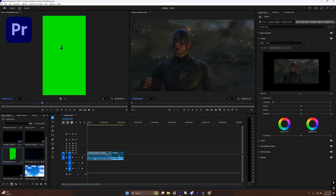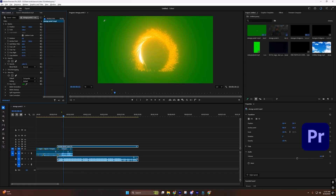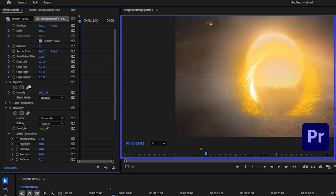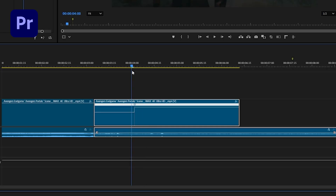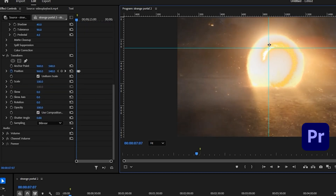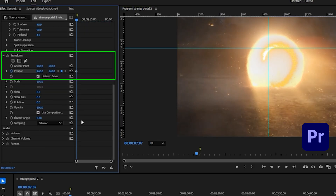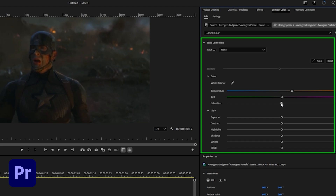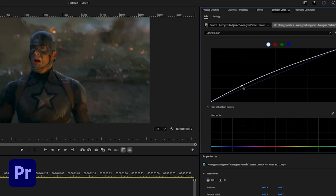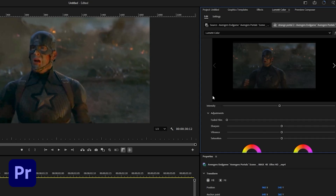First up, Premiere Pro — the industry standard. Syncing the track manually took about 2 minutes already. Then green screen keying with Ultra Key — I had to adjust spill suppression and matte settings for clean edges. Next, speed ramping with Bezier curves: precise but time-consuming. Motion tracking in Premiere Pro without After Effects is clunky; I had to set position keyframes every few frames.